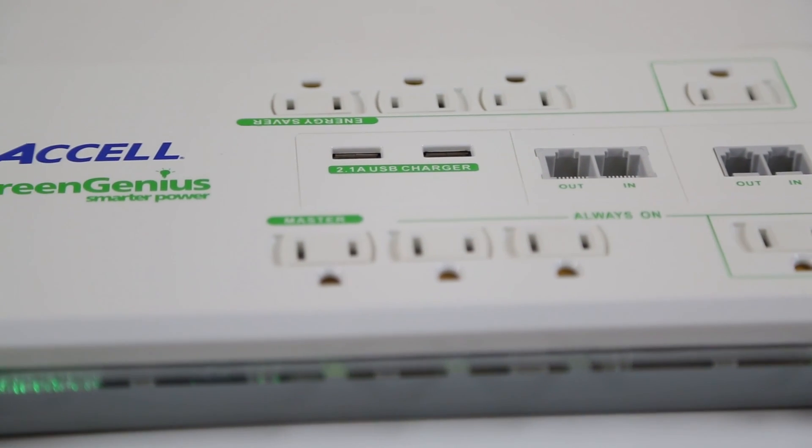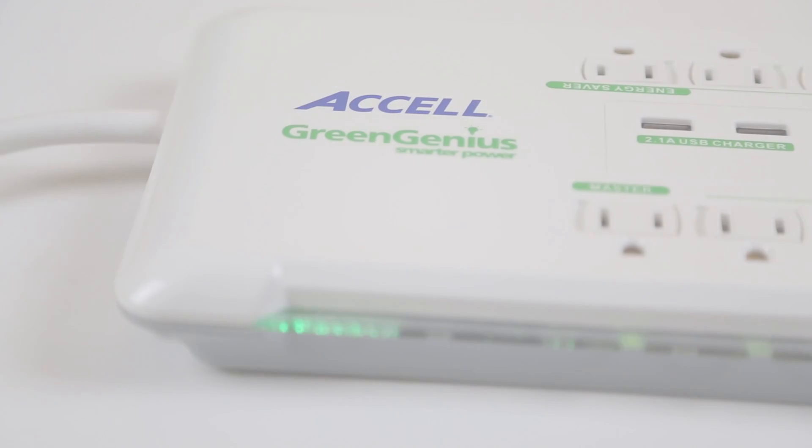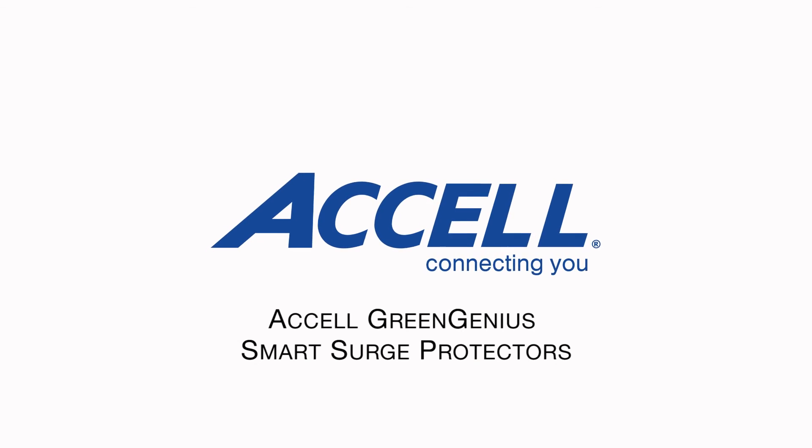The GreenGenius gives you peace of mind that your electronics and your home are safe. For more information, please visit axelcables.com.